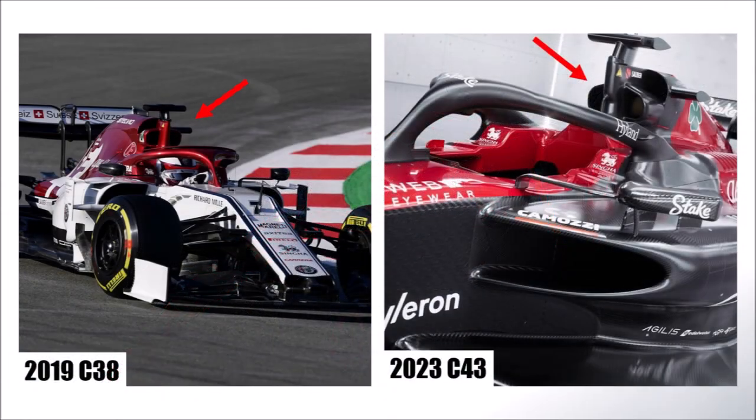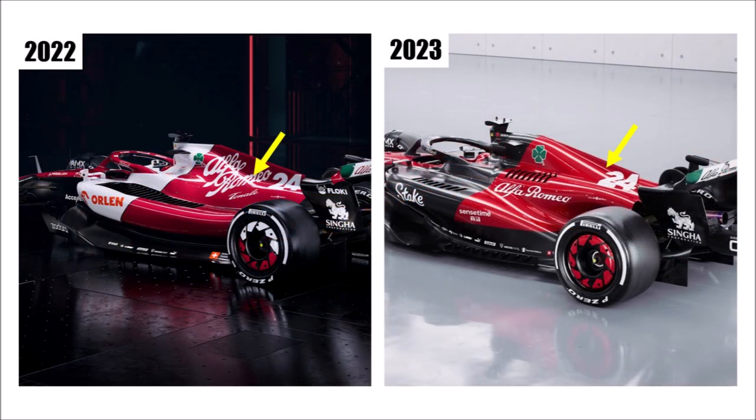The airbox also changed a lot and it looks like the 2019 C38. Especially the side profile changed significantly. Last year it ramped down quite quickly, revealing a huge shark fin. The C43 keeps the bodywork up for much longer, resulting in a weaker shark fin vortex, which in return could disturb the rearwing much less in high speed corners — which used to be one of the problems of last year's car.